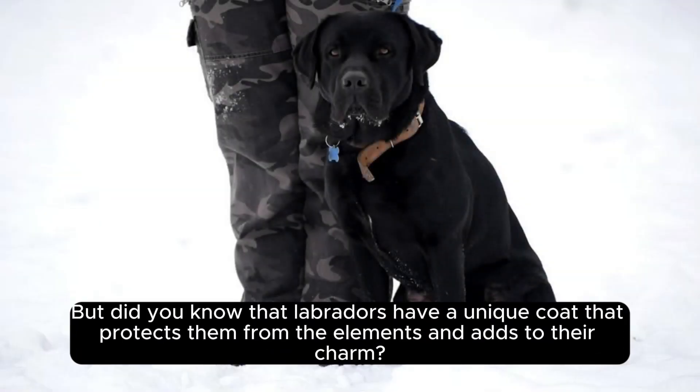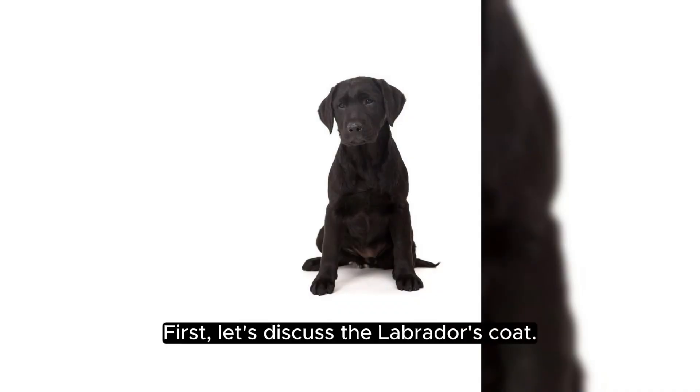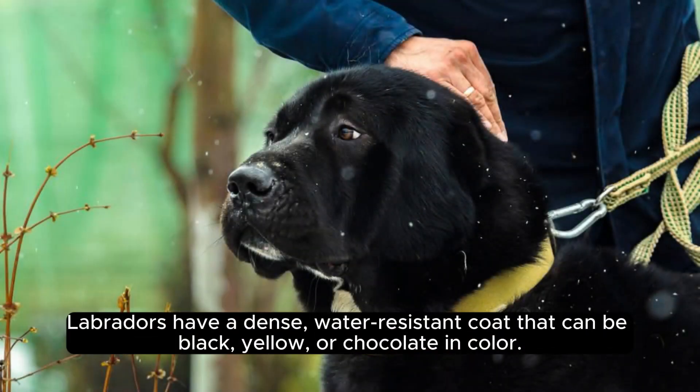But did you know that Labradors have a unique coat that protects them from the elements and adds to their charm? First, let's discuss the Labrador's coat. Labradors have a dense, water-resistant coat that can be black, yellow, or chocolate in color.